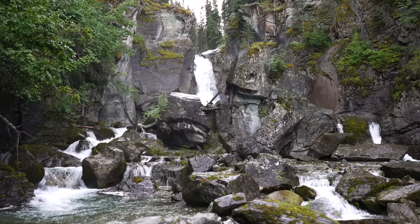We're about 22 miles into the Edgerton Highway, inching much closer to the McCarthy Road, but we're making a quick stop at Liberty Falls to check out this beautiful waterfall.